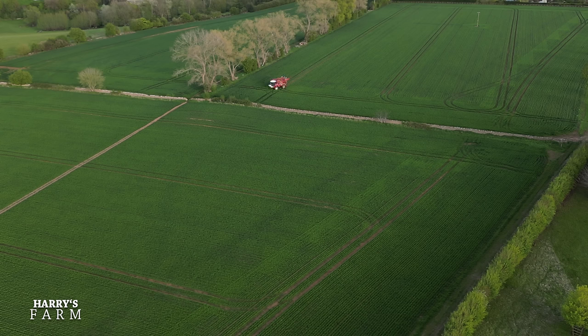We've still got an annoying wind but that's dying down a little bit and we can get on spraying and things — that's the trouble with wind.